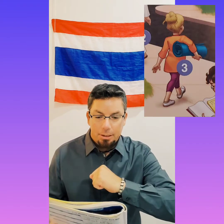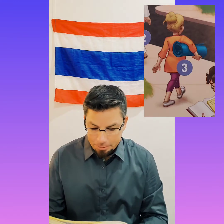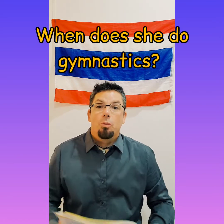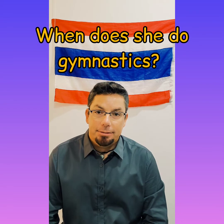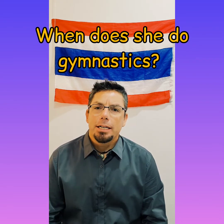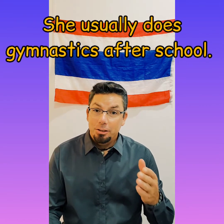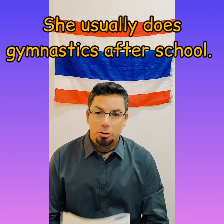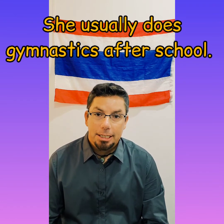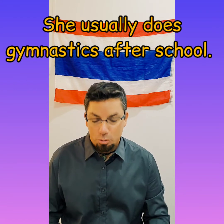Number three, we have a gymnast — someone who does gymnastics. When does she do gymnastics? She usually does gymnastics after school.